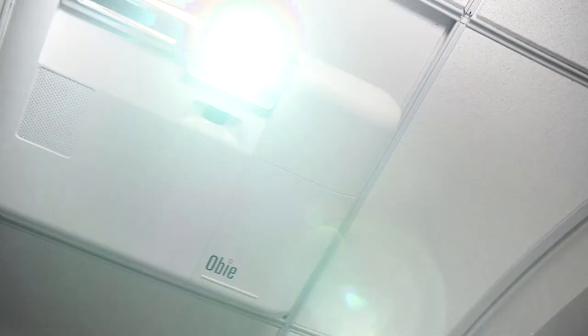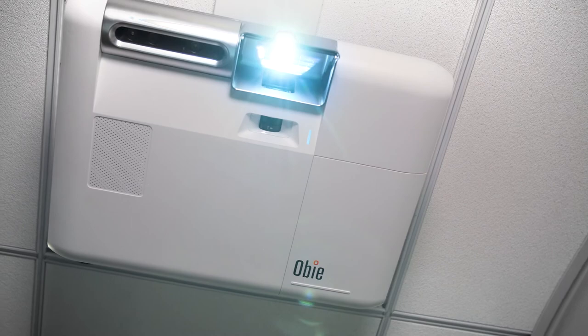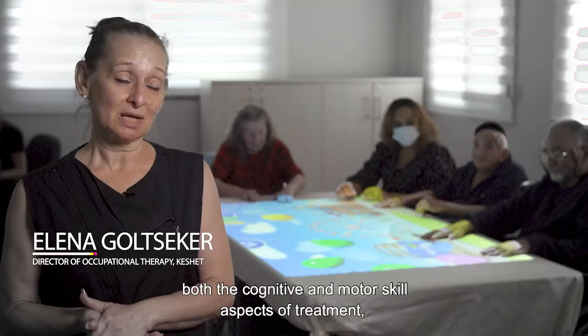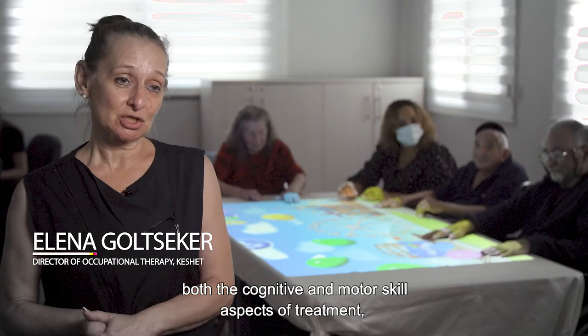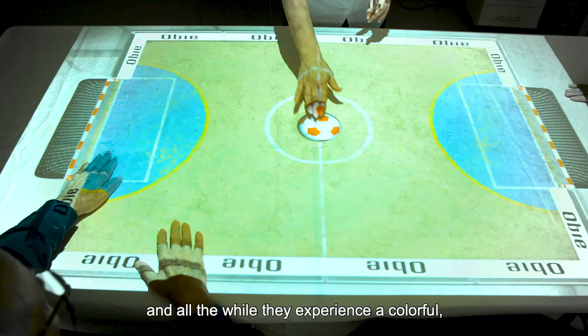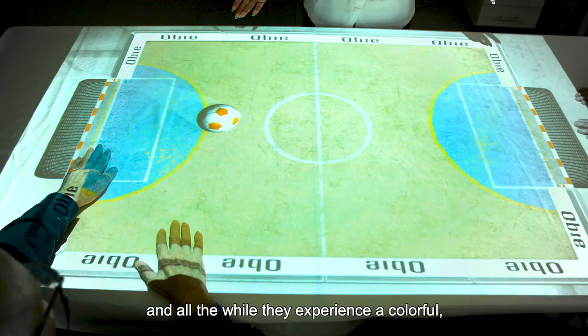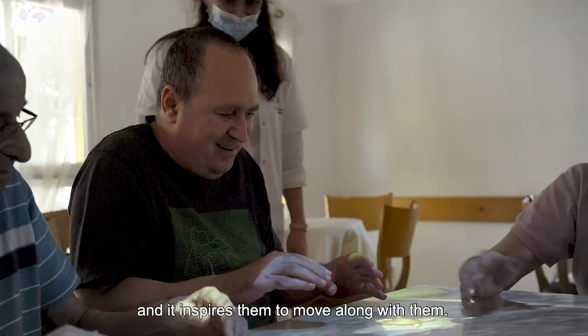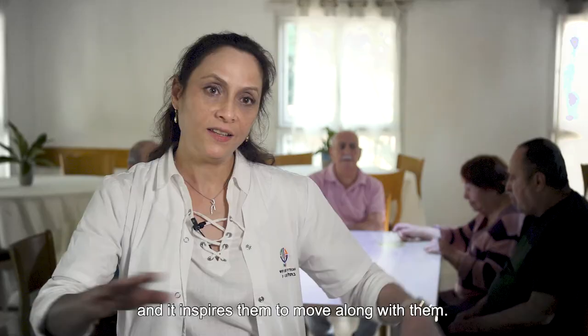This system enables us as professionals, as occupational therapists, to treat the patients by making use of both the cognitive and motor skill aspects of treatment, where helping them move their hands can be challenging — and all the while they experience a colorful, highly engaging game that's fun. They see these objects moving around and it inspires them to move along with them. They stay active and we achieve that without having to ask them to raise their hand or lower their hand. They just do it on their own.